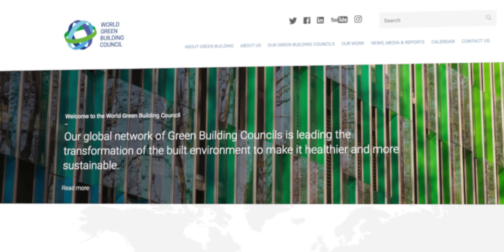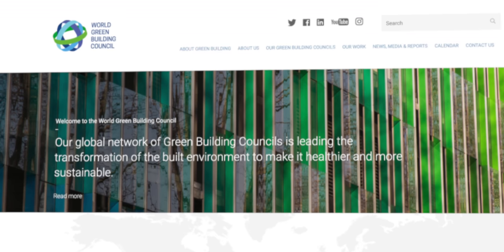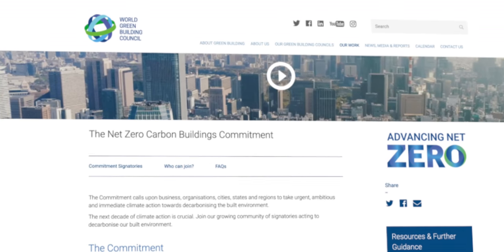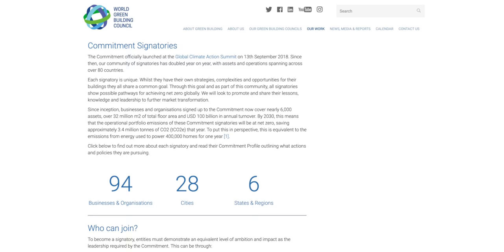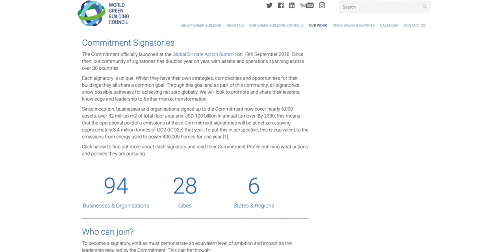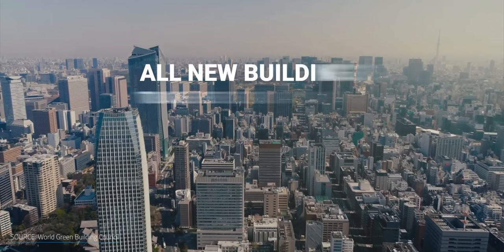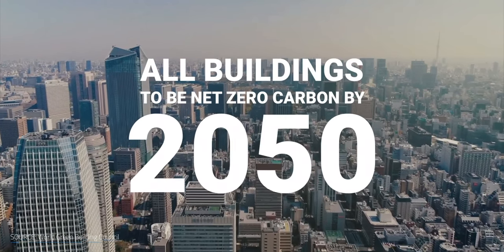Energy Performance Certificates must be issued when construction is rented or sold, and smart technologies like building automation and control systems are promoted. Then there's the World Green Building Council, a group of 70 green building councils from around the world, who have among other initiatives the Net-Zero Carbon Buildings commitment. This challenges organizations, businesses, cities, states, and regions to make assets under their direct control operate at zero carbon by 2030. There are currently 94 businesses and organizations, 28 cities, and 6 states and regions participating, covering nearly 6,000 assets. By sharing knowledge and lessons learned, the initiative aims to remove the barriers to net-zero implementation and inspire others to take action.